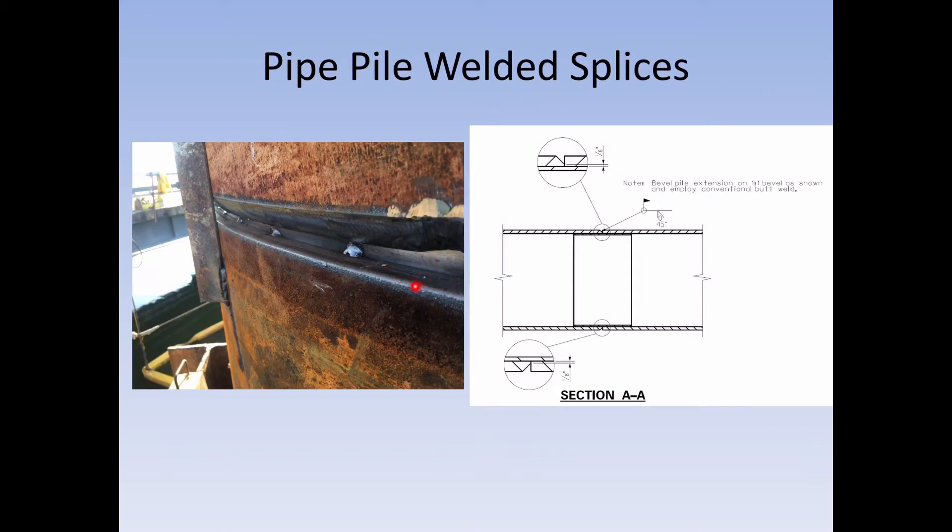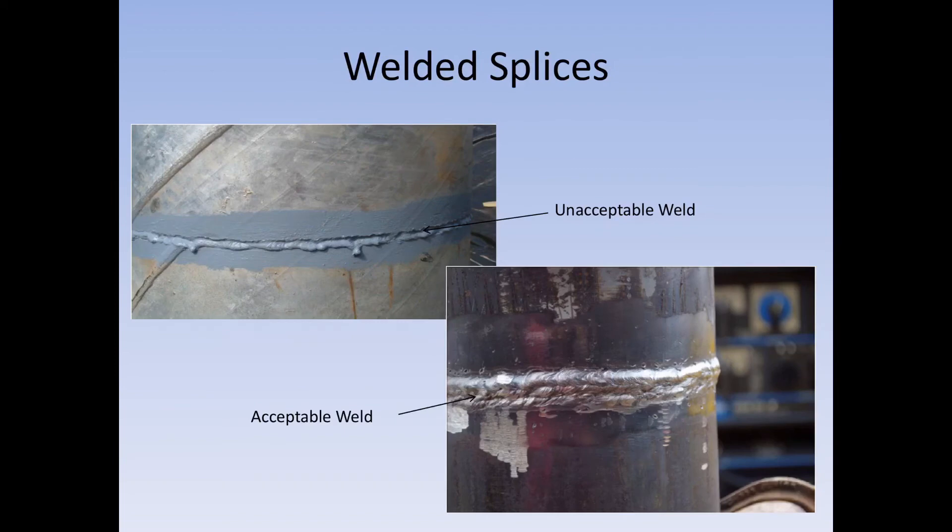They must come in at a 45-degree bevel and fill it in completely. If that weld is not correct, it's going to take a lot of stress during driving and can break. Here is an unacceptable weld — they never filled it in and the top pile was not beveled. This is what you're looking for: a good continuous weld all the way around, built up on top of itself.